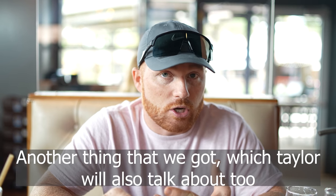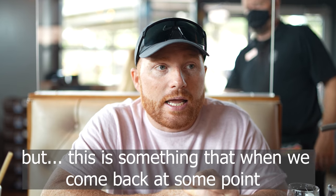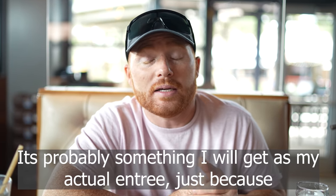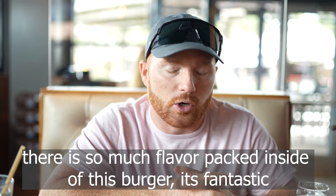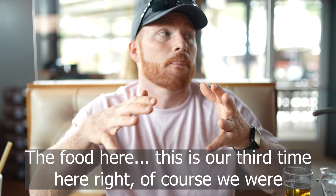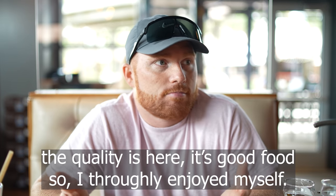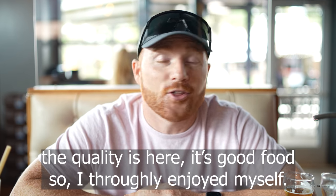Another thing we got is the Smokehouse Burger. When we come back — and how can you not come back to this amazing atmosphere — it's probably something I'll get as my actual entree, because there's so much flavor packed inside this burger. It's fantastic. We got it cooked medium well and it was just great. The food here is good quality — this is our third time here, and we were invited today, but we come back time and time again because the quality is here.